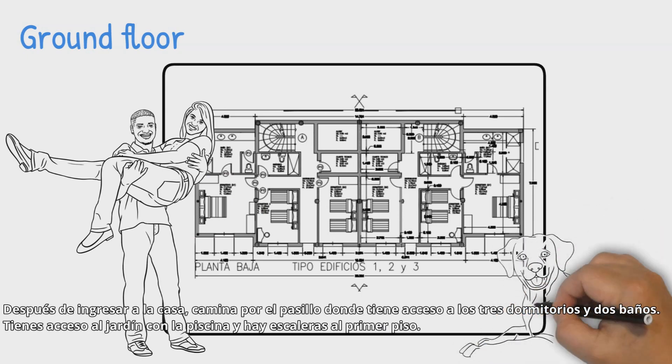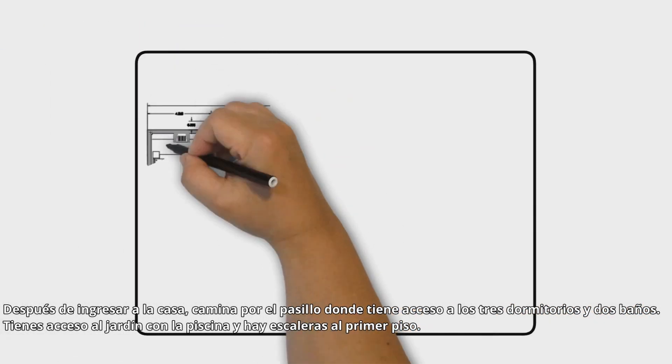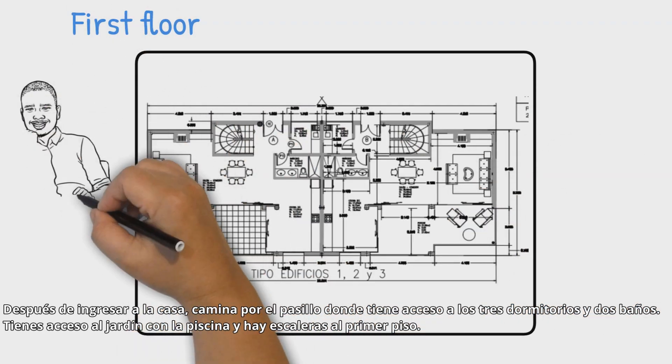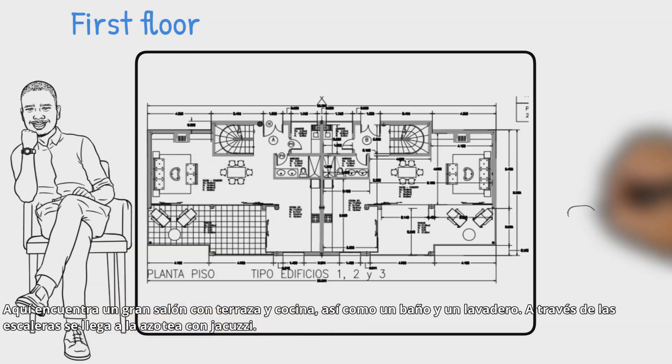Villa layout: after entering the house you walk through the hallway, where you have access to the three bedrooms and two bathrooms. You also have access to the garden with the pool, and there are stairs to the first floor where you find a large living room with a terrace and kitchen.